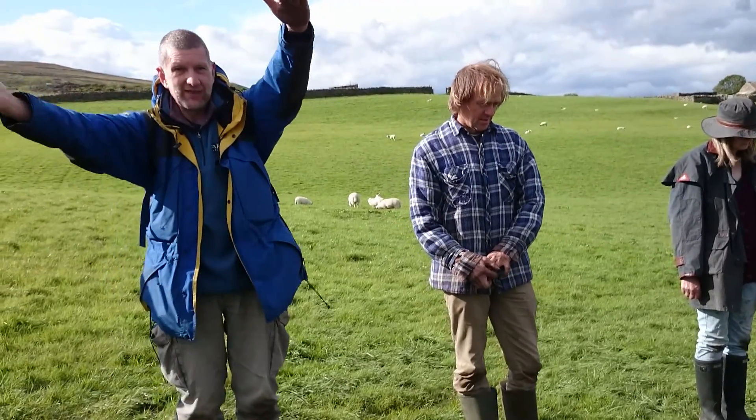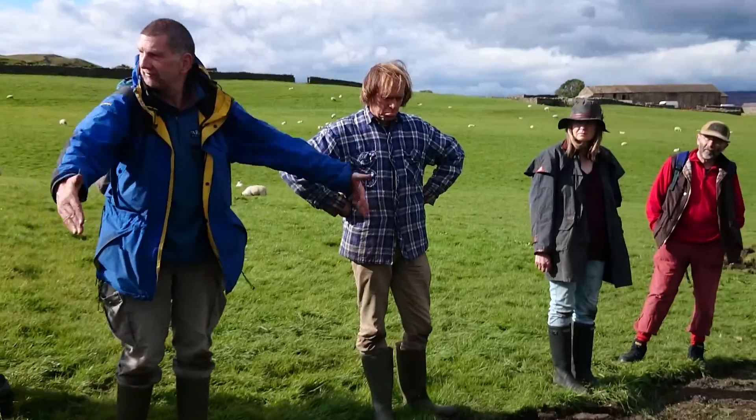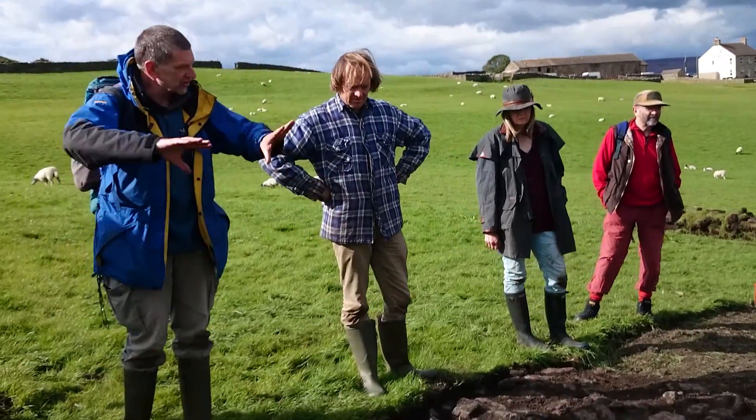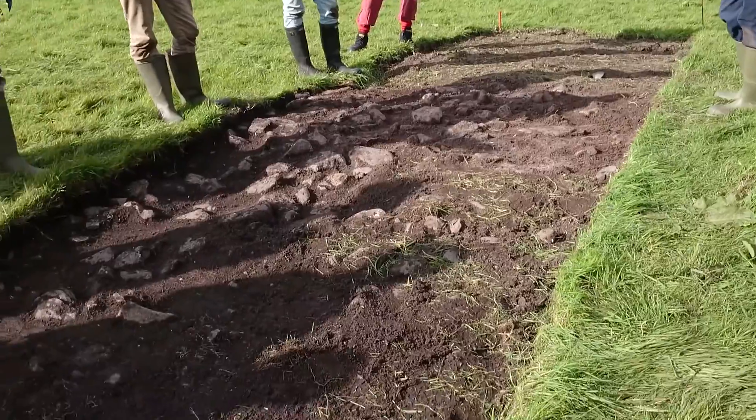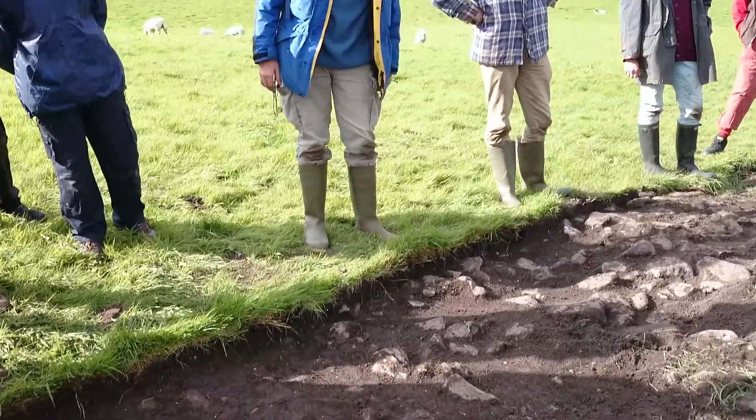Over here, because the outer bank of this enclosure goes around the settlement and comes through here. We put the trench to go right across the perimeter bank of the enclosure. This isn't the house we're looking at — this is looking at the perimeter bank.